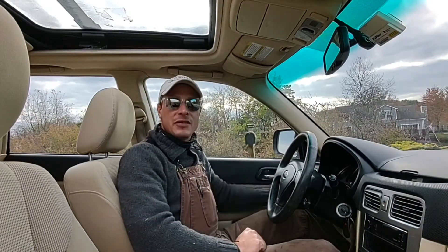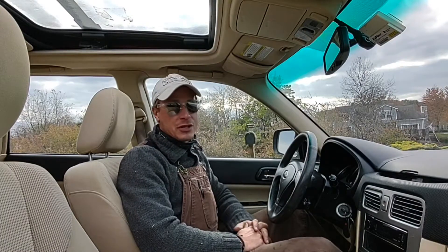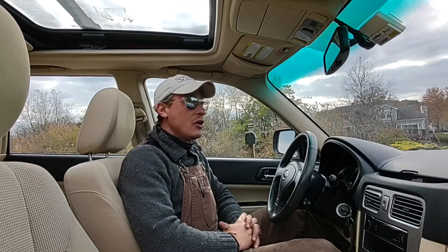Not every car I own is an old piece of crap. Some of the cars I own are newer pieces of crap, like this — my 2006 Subaru Forester with a 2.5 liter 4-cylinder flat motor. This car I bought at the beginning of the summer from a friend of mine moving out west for $1,600.